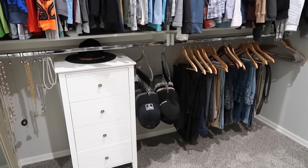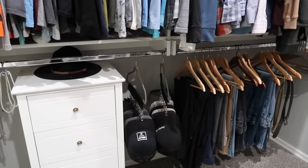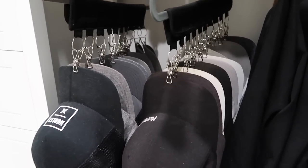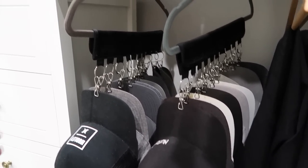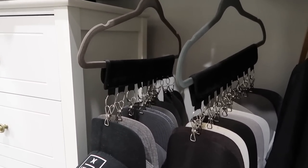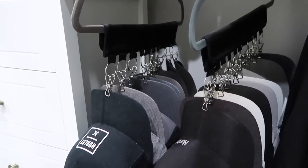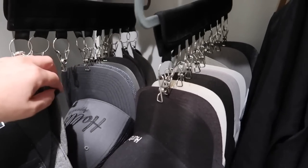Let's talk about hat storage. Guys collect hats like we do shoes or handbags, and typically they all get stacked on top of each other at the top of the closet. They only wear the first couple layers because they forget what's on the bottom. I found these on Amazon — you can use any hanger you want so it matches the rest of your closet. It velcros on and you literally just clamp the hat on. They can see exactly what they have. Super nice looking, affordable, and easy to do.